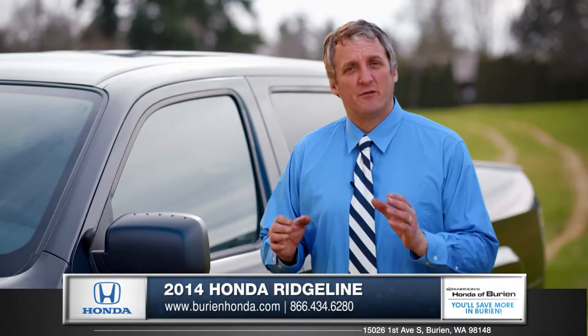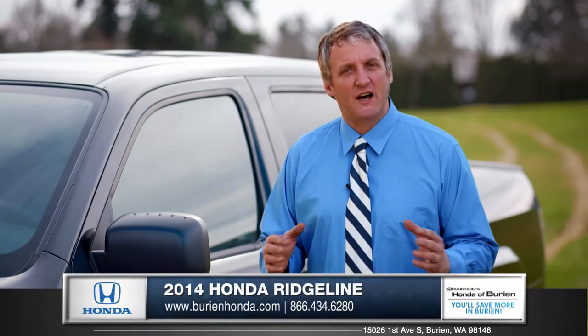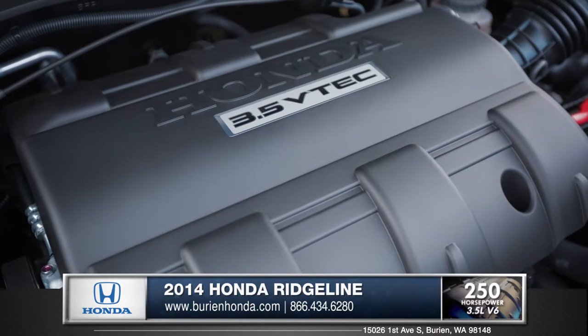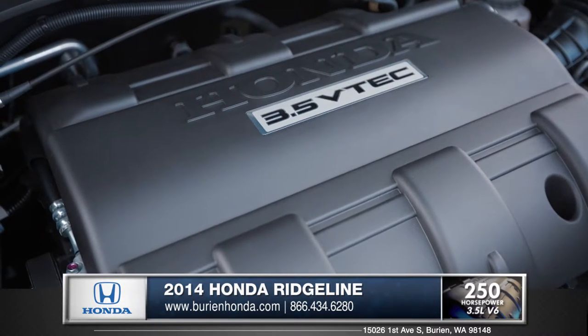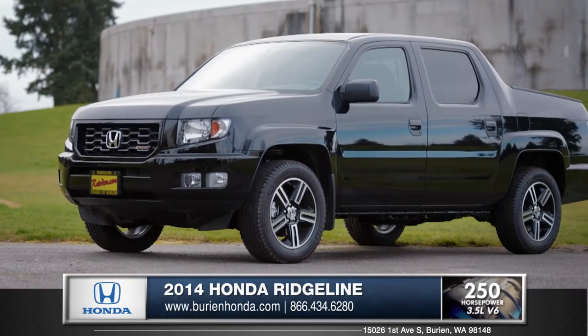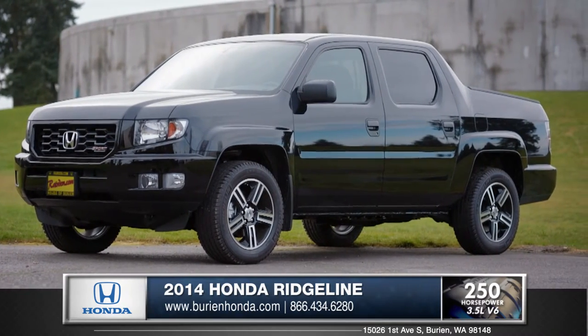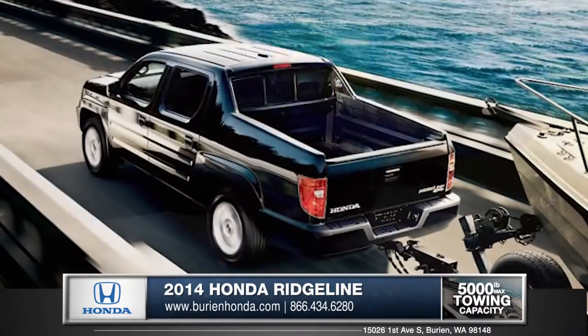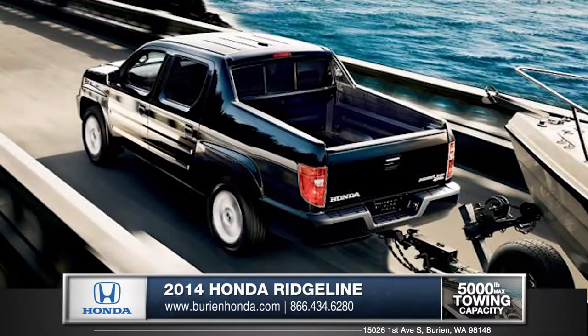As far as performance goes, the Ridgeline is capable and features tons of utility. Starting with a very formidable 3.5-liter V6 producing 250 horsepower, the Ridgeline's performance is on par with many V8 trucks. If towing is part of your world, then you will be plenty satisfied with the Ridgeline's 5,000-pound towing capacity.